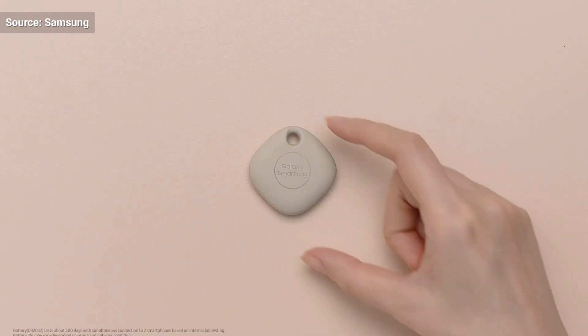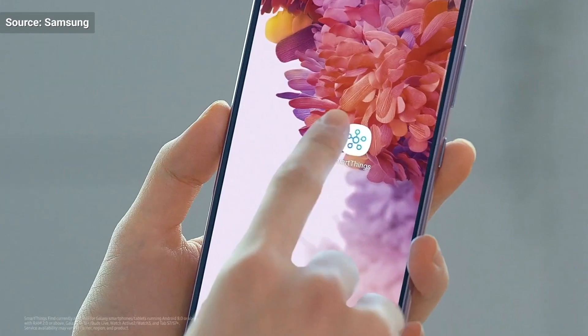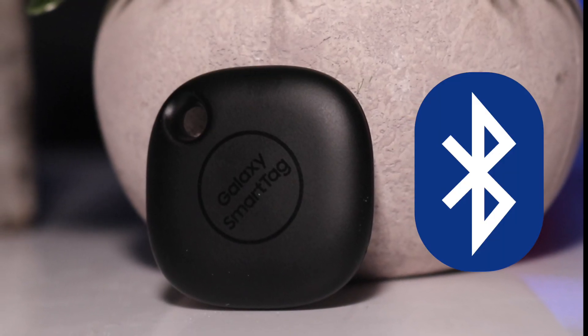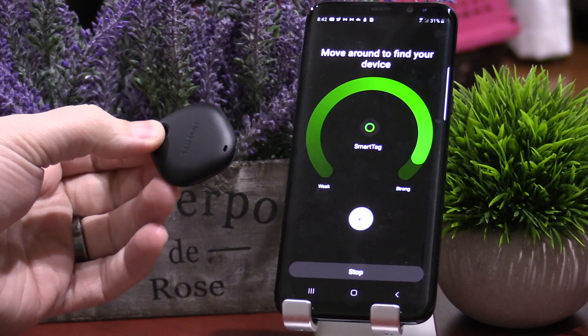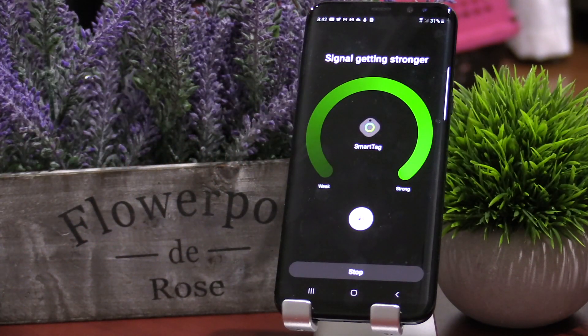If you happen to be new to Bluetooth trackers, understand that this tracker does not have GPS, nor does it have cellular communication or any other communication besides Bluetooth. Thus this tracker has to be within Bluetooth range of your phone or another Samsung Galaxy phone to work.